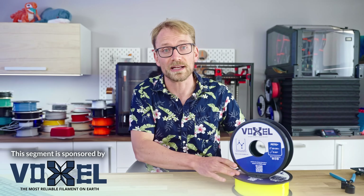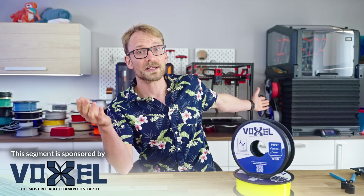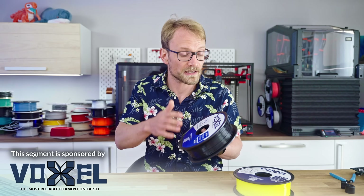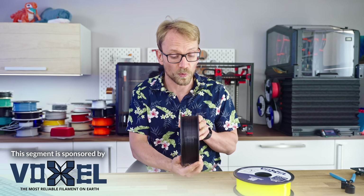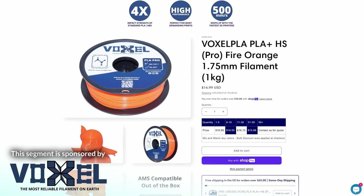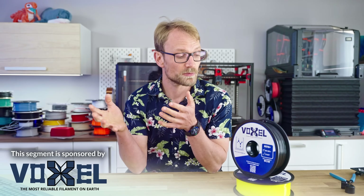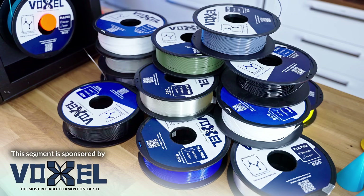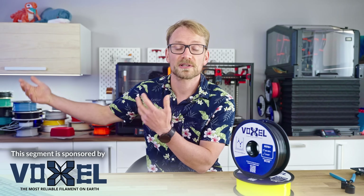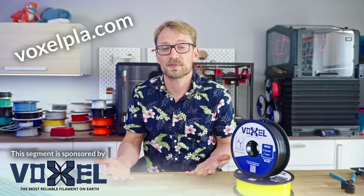Voxel PLA mentioned that their filaments are engineered for reliability and strength, which I can confirm — they've been working really well for me, and they're also using them exclusively in their own print farm in Southern California. And then the fact that they are super affordable — $16.99 for a full 1kg spool, plus bulk discounts and free shipping over $75 in the US. That's a genuinely good deal for filament that you can rely on to be consistently good every time you buy. Towards the end of a sponsor spot, some brands will also have a coupon code, but for Voxel PLA you just go to voxelpla.com and everyone gets the best deal they have.